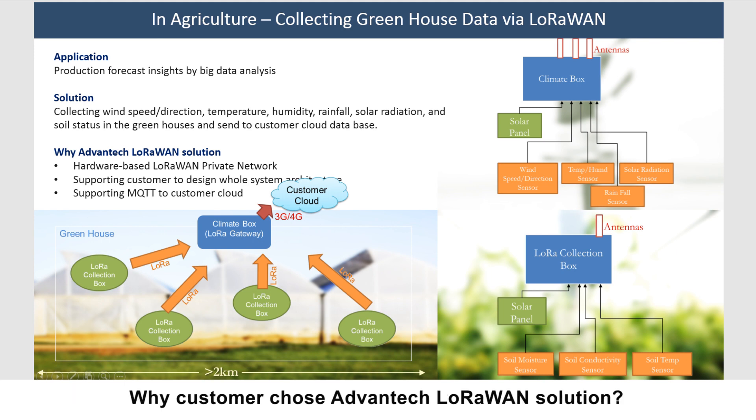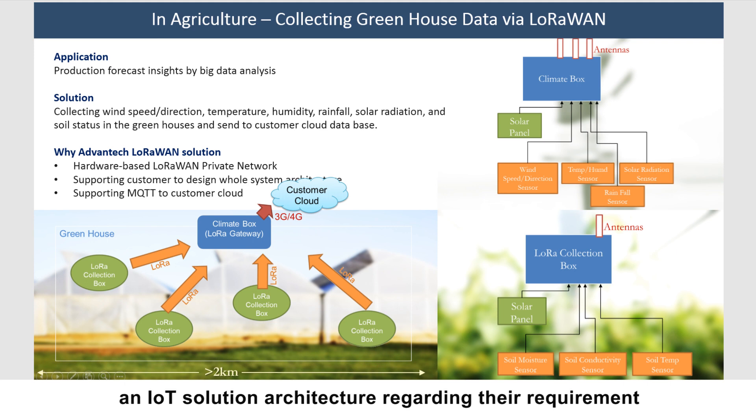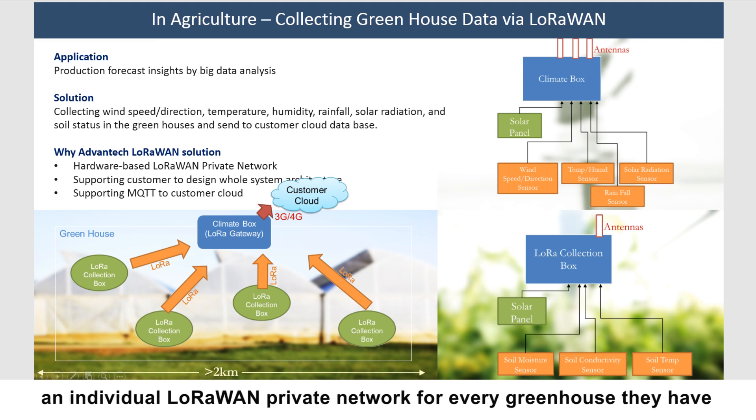Customers choose the Advantech LoRaWAN solution primarily because we help design an IoT solution architecture tailored to their requirements. By using our LoRaWAN nodes and gateways, they can create an individual LoRaWAN private network for every single greenhouse they operate.